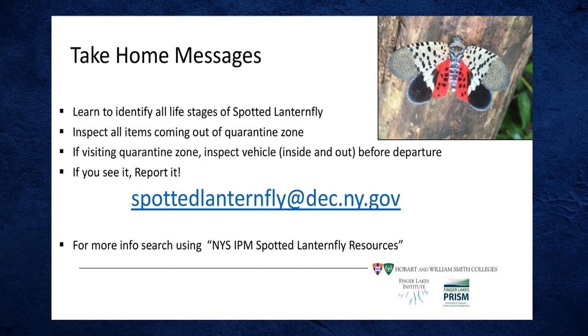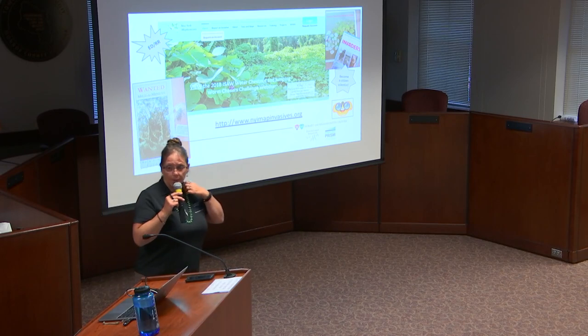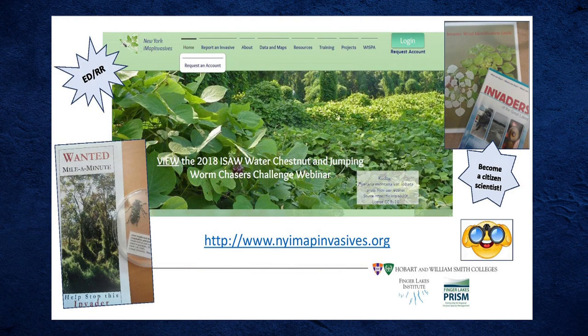Go to New York State Integrated Pest Management's spotted lanternfly resources page. Tim Weigle has done excellent webinars with YouTube videos and detailed checklists. If you're traveling to Pennsylvania, keep your windows rolled up and inspect your vehicle. People buying goods online from Pennsylvania also need to be aware. Campgrounds have created bumper stickers to raise awareness about this insect among campers traveling from the quarantine zone.